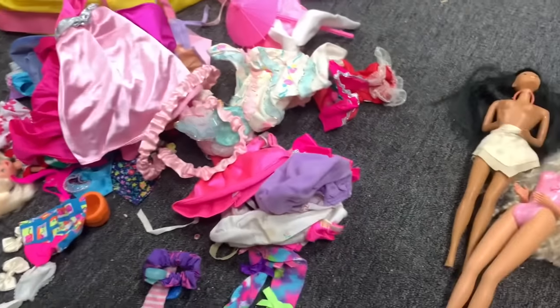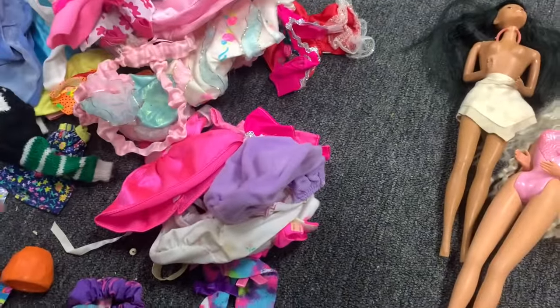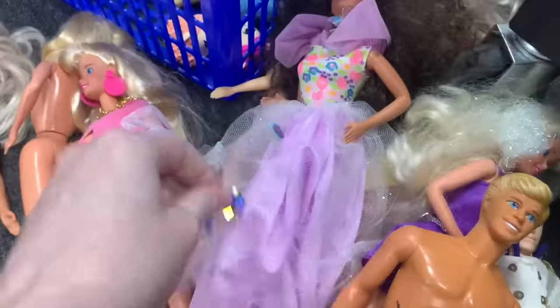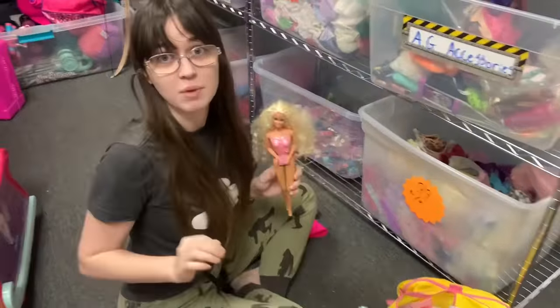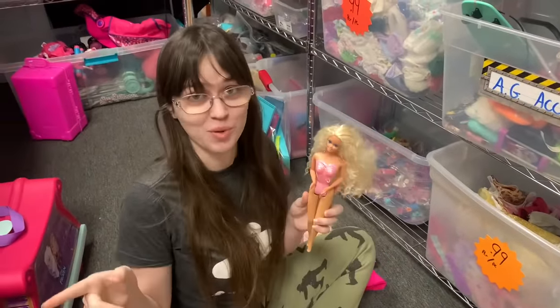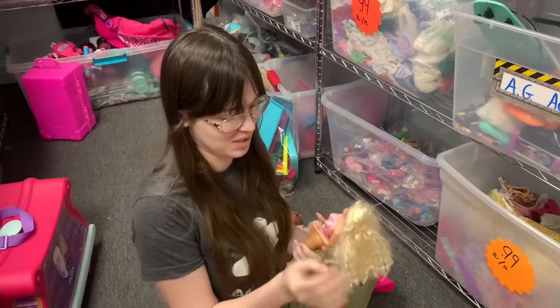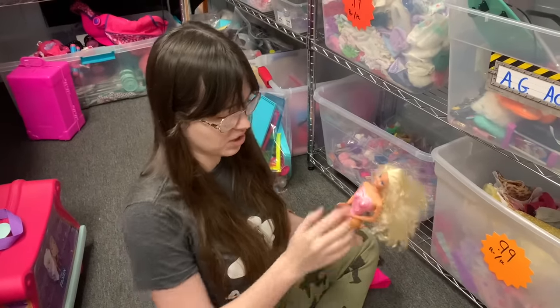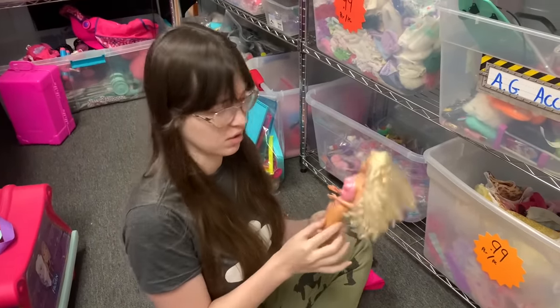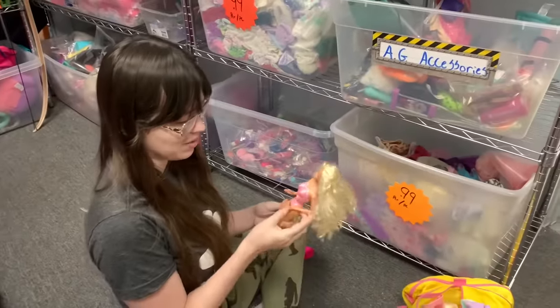So grateful the store owner pulled these out for me. Found another butterfly wing — what a beautiful concept even though I hate the floral top. Posted on Instagram because I couldn't identify one doll, and quickly got a response identifying it as Locket Surprise Barbie. Really tempted by her despite missing pieces.